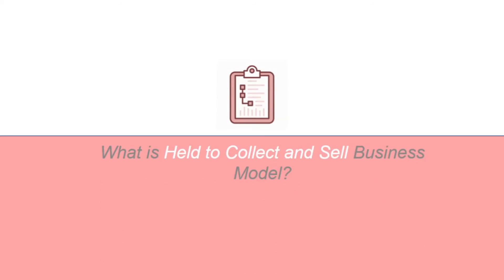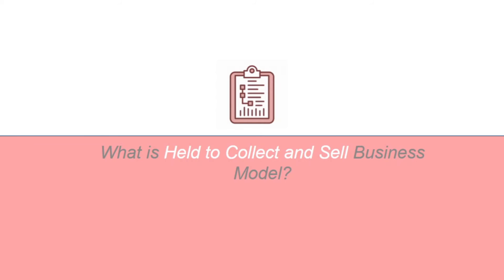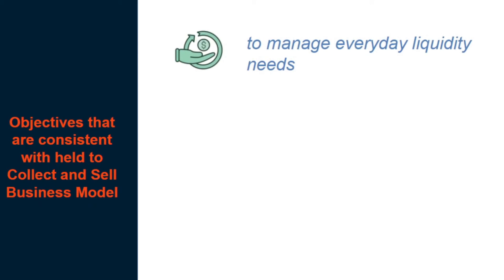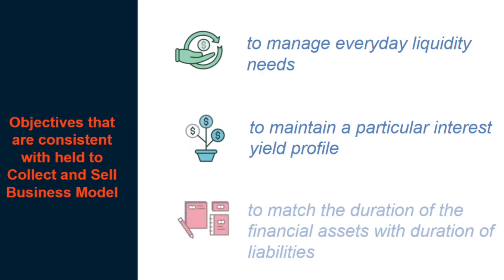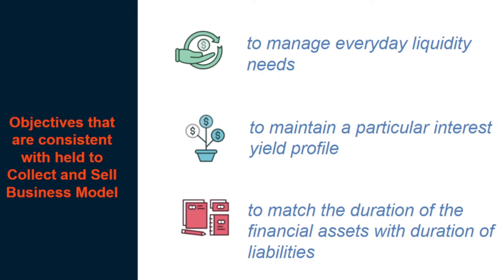Now, if all of that is tolerable within a hold-to-collect business model, what makes a hold-to-collect-and-sell business model? According to IFRS 9, a hold-to-collect-and-sell business model can have the following objectives: to manage everyday liquidity needs, to maintain a particular interest yield profile, or to match the duration of the financial assets with the duration of the liabilities. In each of these examples, both collecting contractual cash flows and selling is integral to the objective. The frequency and value of sales in a hold-to-collect-and-sell model will typically be greater than in a hold-to-collect model.